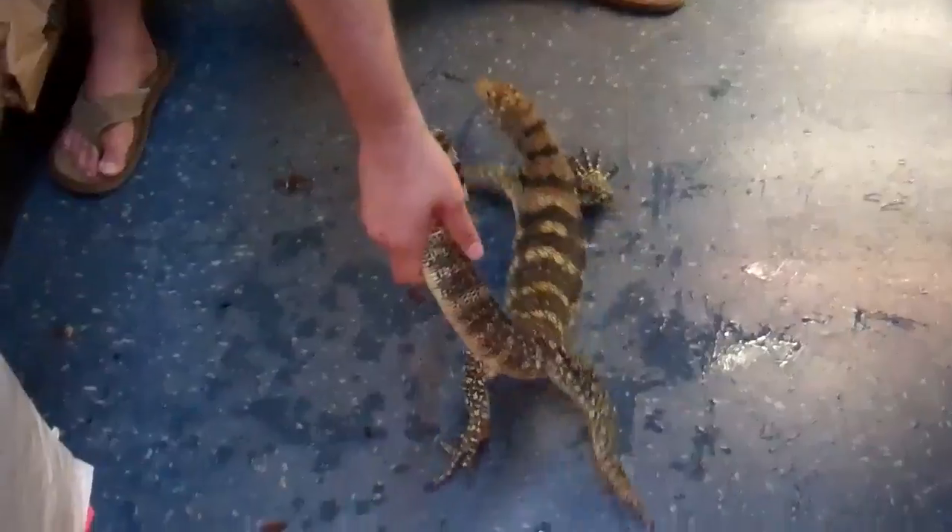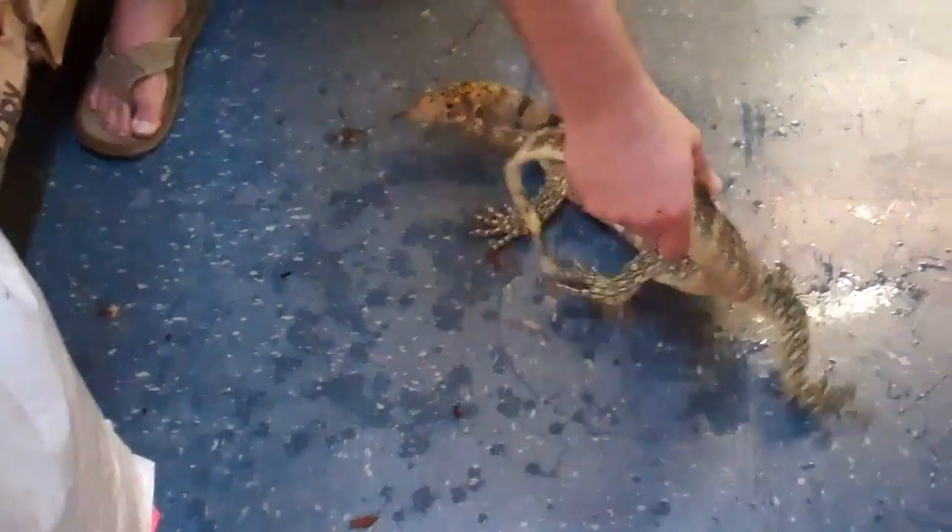At Underground Reptiles, we're offering a beautiful, about three and a half foot sulfur monitor — a beautiful water monitor, eating, doing well, fat and healthy. You can see it's got a nice highlighted yellow on it.